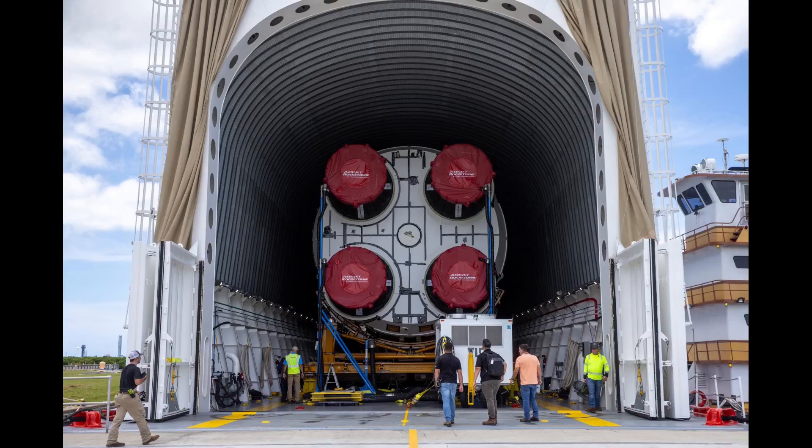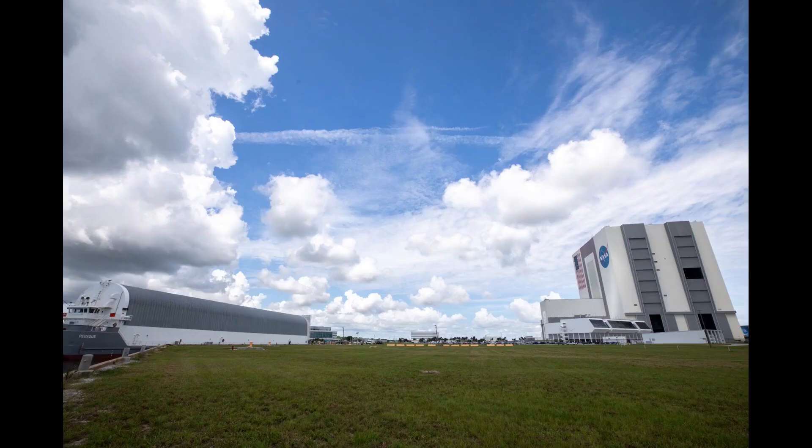As I'm processing this video for publication, the stage is being prepared for the move off the barge and into the transfer aisle of the Vehicle Assembly Building at KSC, where it will be prepared for stacking and mostly waiting for a few months until NASA is ready to mate it to the two SLS boosters for Artemis II.